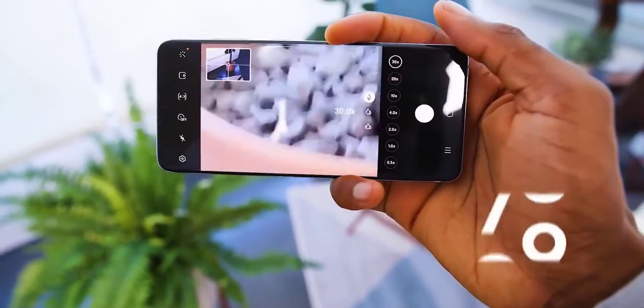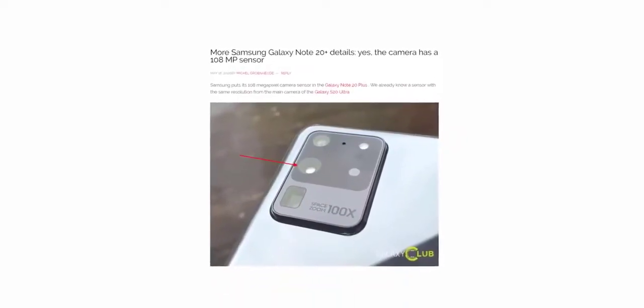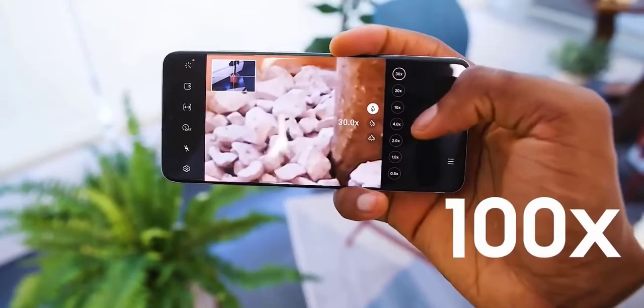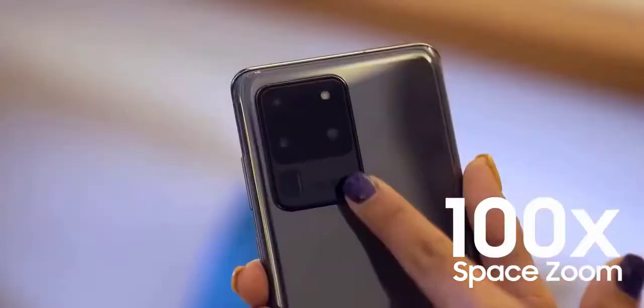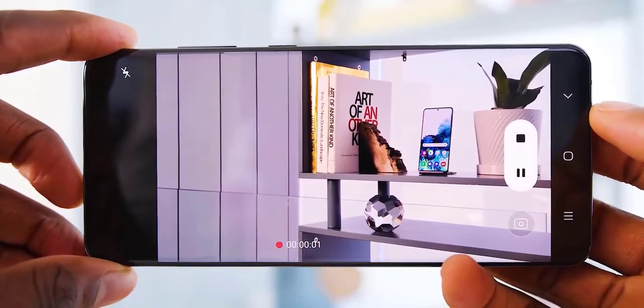Since Samsung won't give the Galaxy S20 Ultra a significant update this year, a lot of people were wondering whether or not there will be a 108 megapixel camera on the Galaxy Note 20 Plus. We got an answer for that today courtesy of Galaxy Club, and they say the Note 20 Plus will indeed feature the 108 megapixel camera.